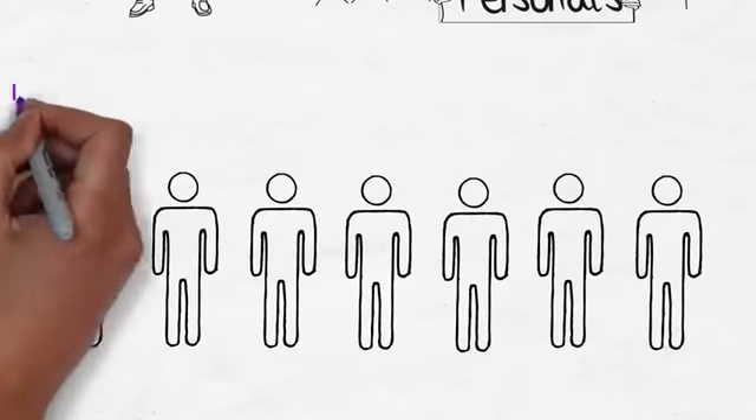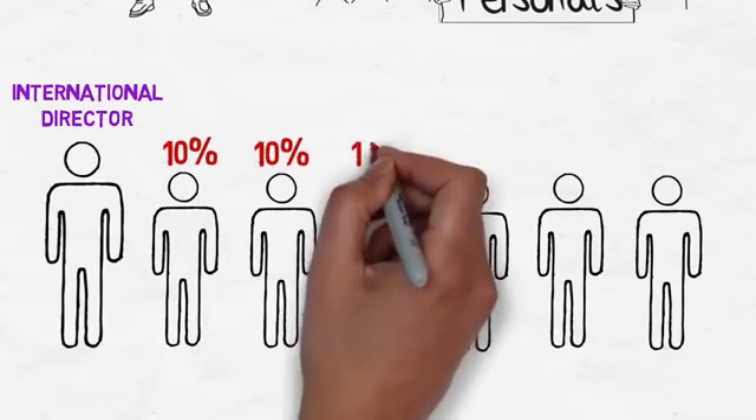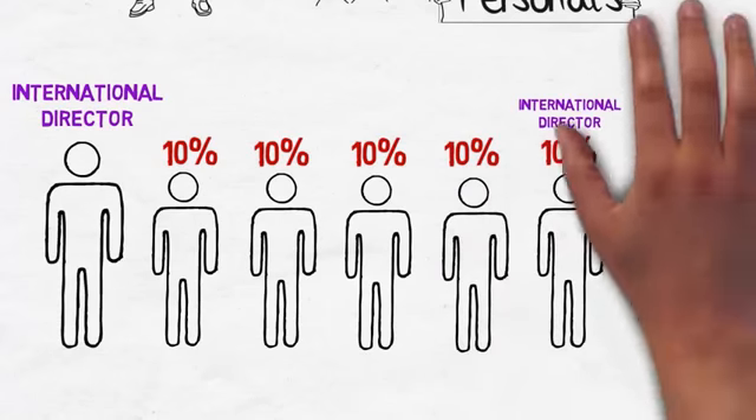For example, as an international director, you earn this 10% matching bonus based on the dual team income of every person in each of your lines of sponsorship down to the next person who has become an international director, where it stops.